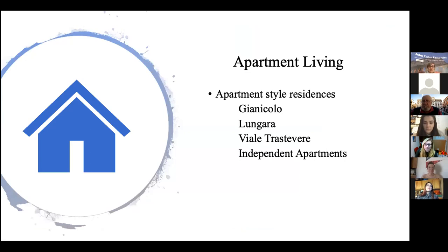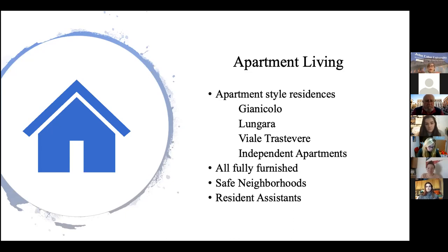Students always want to know about their apartments. We have four options. The independent apartments I won't talk a lot about because we typically don't fill those unless we've filled all the other three. Independent apartments would be like being a commuting student — you're in an apartment with other John Cabot students, but the rest of the people in that apartment building are likely Italian families. All apartments come fully furnished with fully equipped kitchens. We provide the linens, towels, all of that. They're in safe neighborhoods and there are resident assistants in all apartments as well.